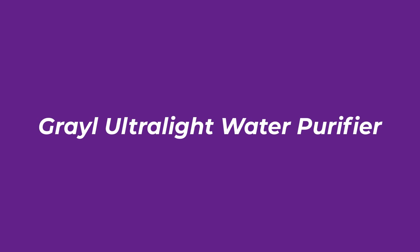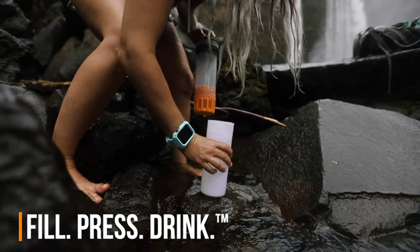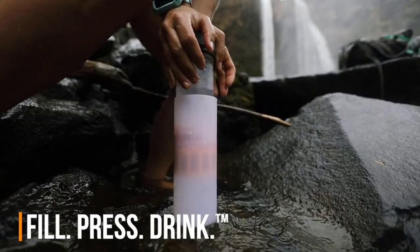Number 3: Grayl Ultralight Water Purifier. For people who enjoy the outdoors, like other filtered water bottles, you won't be drinking from a straw here.